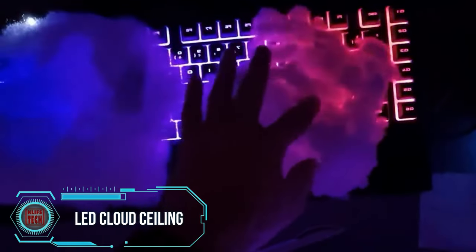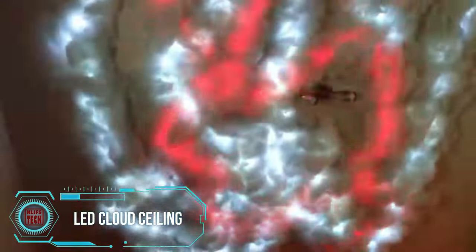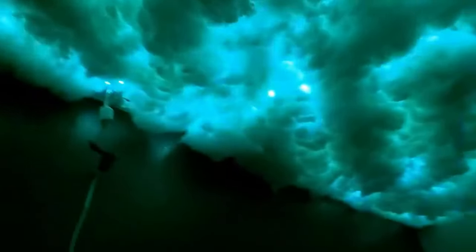In the sunny streets of Yuma, where the sun shines 90 days a year, locals might just need a break from all that light. That's where this DIY cloud ceiling with lightning comes in — it's a piece of cake to make.